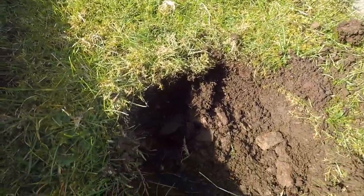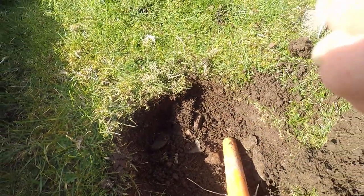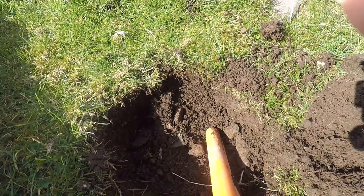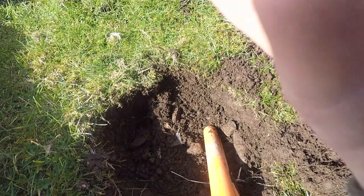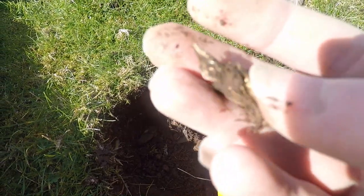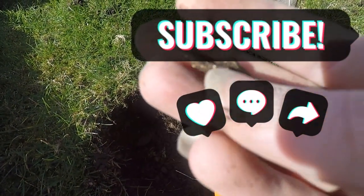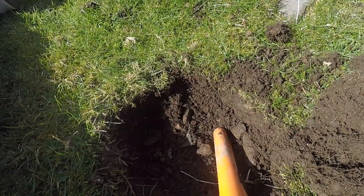Hey guys, just dug this target. I don't know what it is. I think it's just a bit of metal or something. Looks like a tag or something of some sort. Not too sure. We'll have a look, clean it up later and see what we find. Next one.